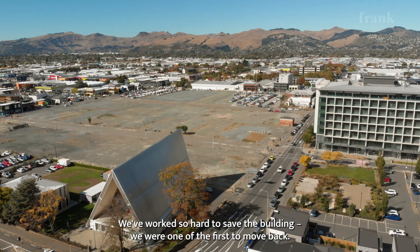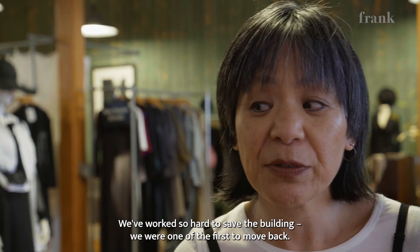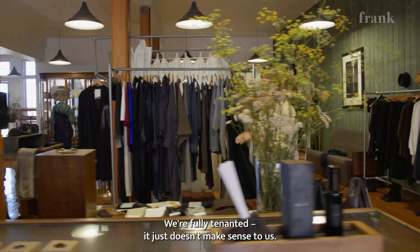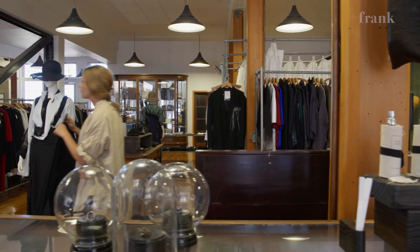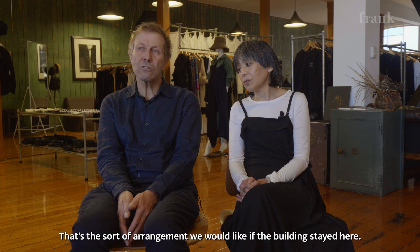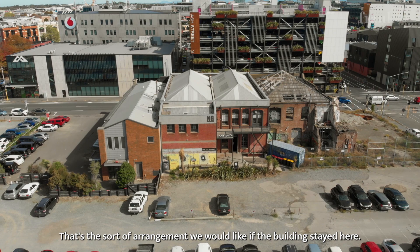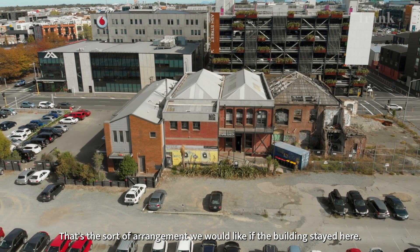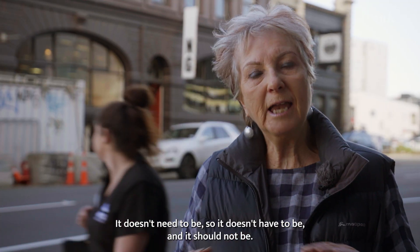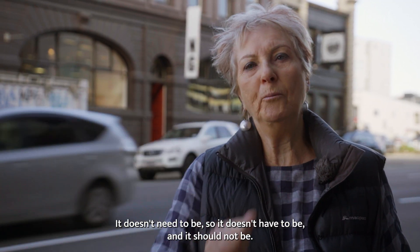We've worked so hard to save the building. We're one of the first to move back. We're fully tenanted. It just doesn't make sense to us. We've always said to the Crown that we were willing to sell the building as long as it wasn't pulled down. That's the sort of arrangement we would like if the building stayed here. Why should it be demolished? It doesn't need to be, and it should not be.